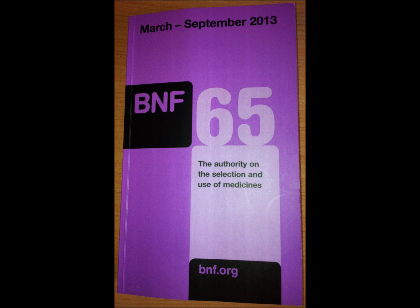The BNF is produced by the Royal Pharmaceutical Society on a six-monthly basis. It is the book that lists all medications available within the UK. It's produced from March to September and then from September to February. It's really important that you're always using the most up-to-date BNF in order to make sure you have the most correct information.